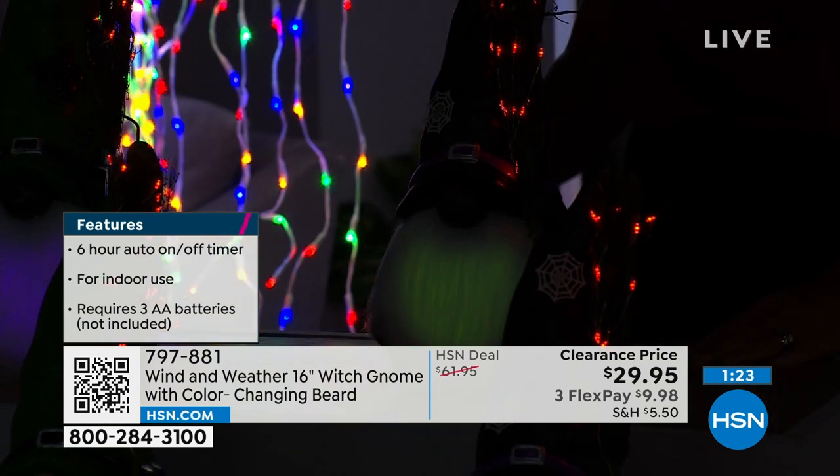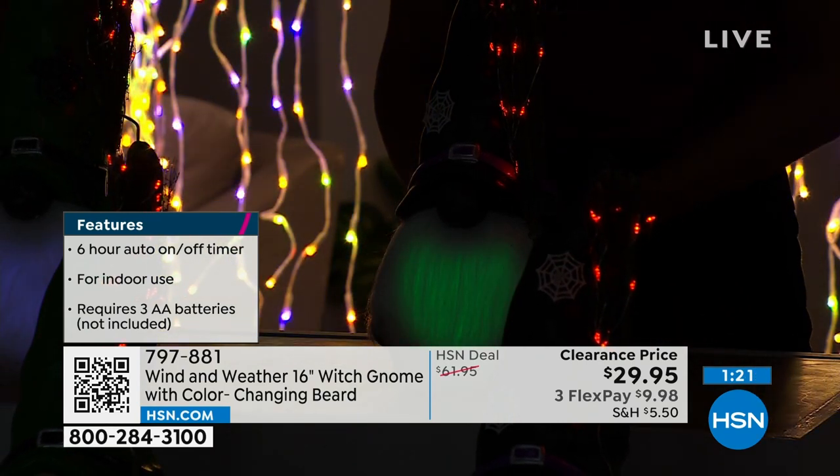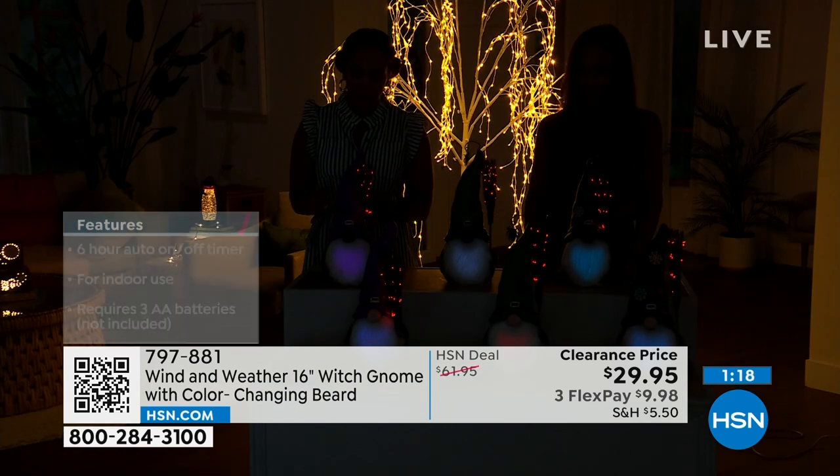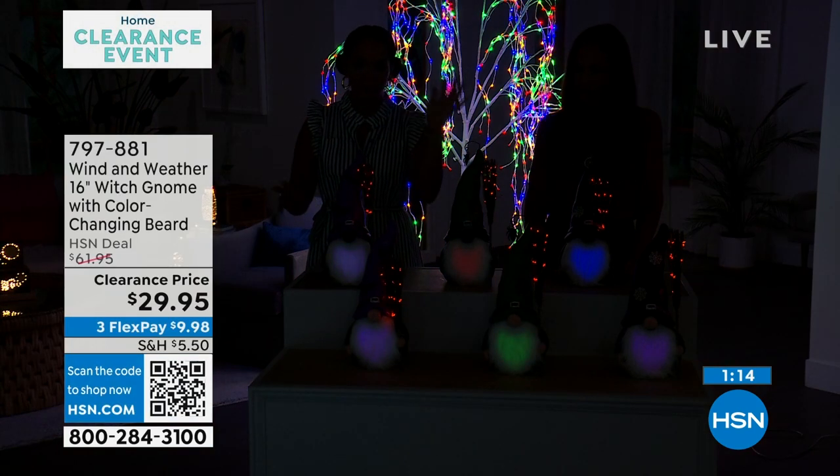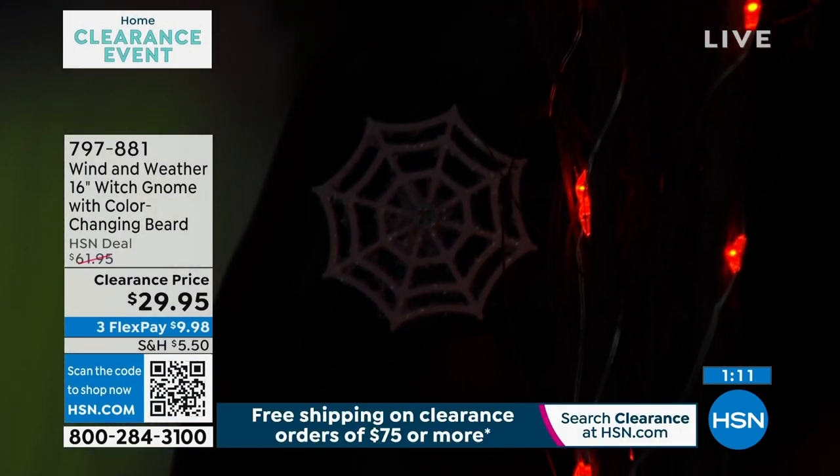You have a six-hour timer, on and off. You'll use it indoors. Three double-A batteries required at the bottom. You set it and forget it — looks really cool, fun, and festive. Bringing you good luck that gnomes are known for during the day. And once the light goes down, it puts out peace and love.